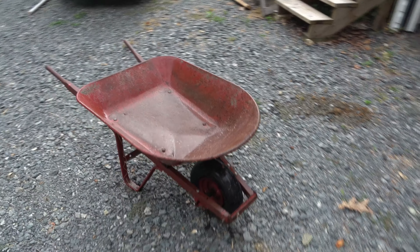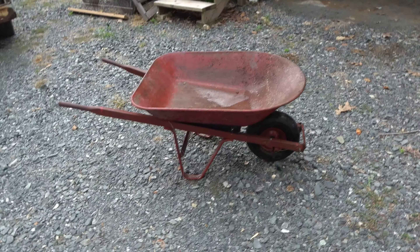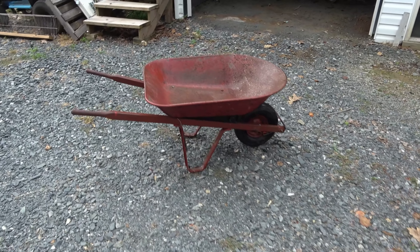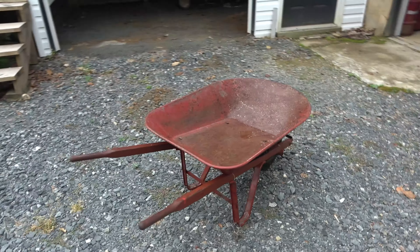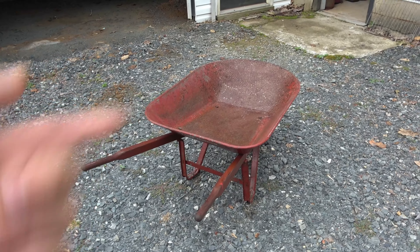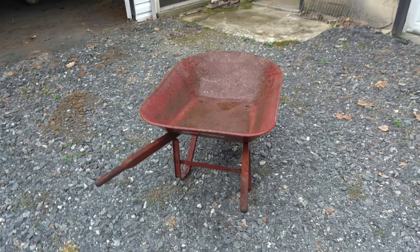I wanted to share this super short video — it's an homage to my old friend squeaky. Wheelbarrow work is never fun, it's never easy, and this one has certainly earned its keep. We've moved on to bigger and better things, but there are certain jobs like shoveling chicken manure, rabbit manure, and pig manure — sometimes old squeaky still gets brought out of the shed for that. So we keep it down there with the chickens.